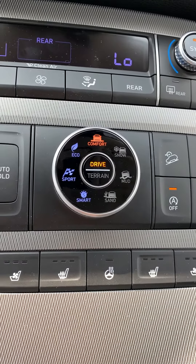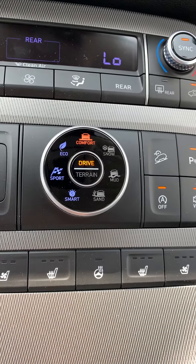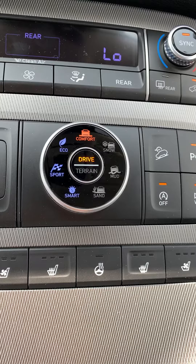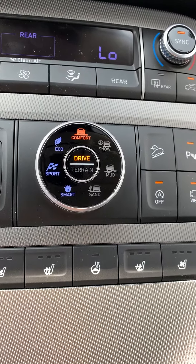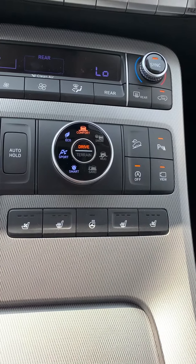Here are your different drive modes: comfort, eco, sport, and smart. You also have different terrain modes: snow, mud, and sand. The vehicle also has heated and vented seats and a heated steering wheel.